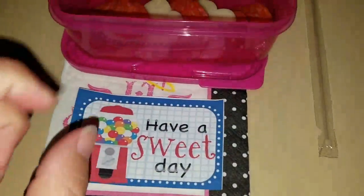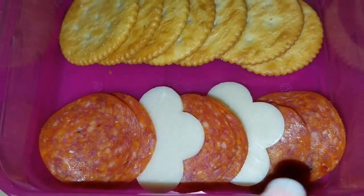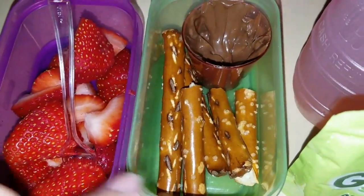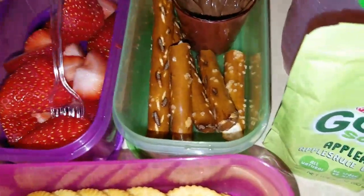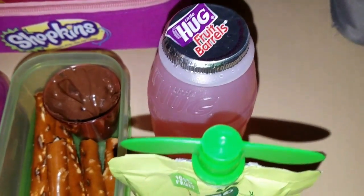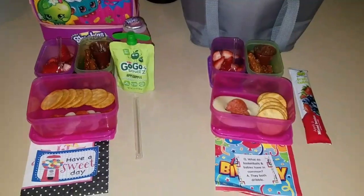This is Sophia's, and she is also getting cheese, pepperoni, and crackers, and strawberries. The reason why I put the fork in the strawberries is so that they can dip it in the chocolate if they feel like it. She's getting the go-go squeeze and a juice. And that's Friday's lunch. Have a good weekend.